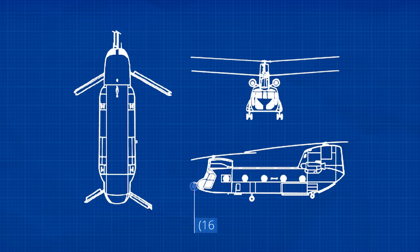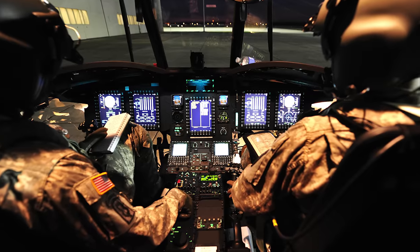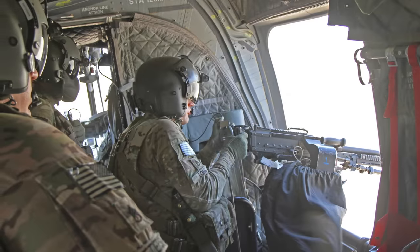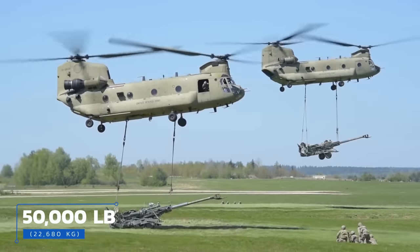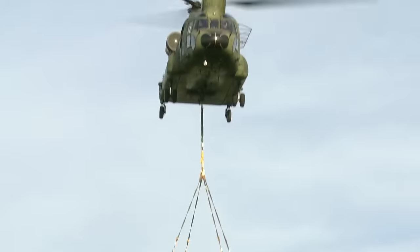Excluding rotors, Chinooks are 52 feet long, 12 and a half feet wide, and about 19 feet tall. Each is crewed by a pilot, co-pilot, flight engineer or loadmaster, and between two and three gunners depending on the variant and mission. Capable of lifting off at nearly 50,000 pounds, Chinooks have such high power-to-weight ratios that their cargo capacity is roughly equal to the mass of the aircraft itself.